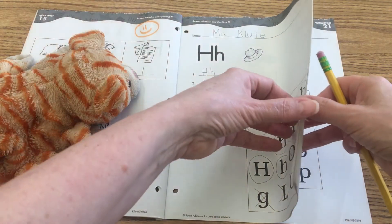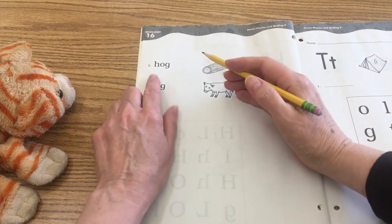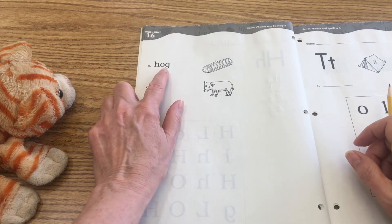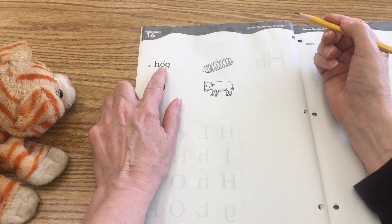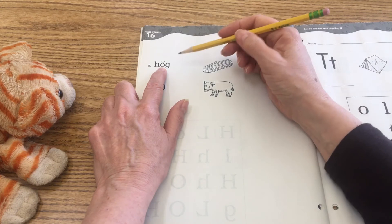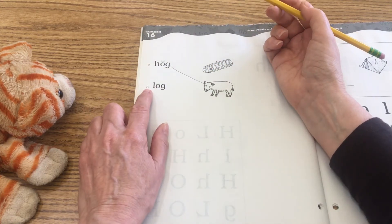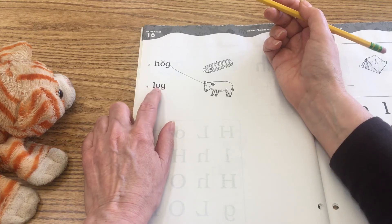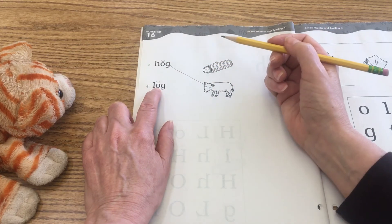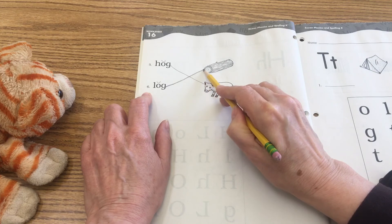Let's go ahead and turn to the back side. We're simply going to code our words and then connect them to their pictures. Let's do number five at the top: H, A, G — hog. How are we going to code that word? We need to code the vowel, which is the O, with a breve — a little smiley. Because it is a vowel followed by a consonant and it's making the short sound, 'ah'. So we say 'ah' when we read that. Connect that to the picture of the hog. Number six — sound it out: L, O, G — log. The vowel is our O; we're going to code that with a breve because it is the short vowel sound followed by the consonant G. Log and hog are also rhyming words. Connect that to the picture.